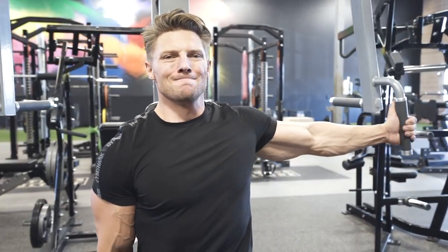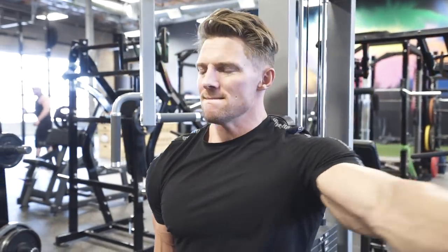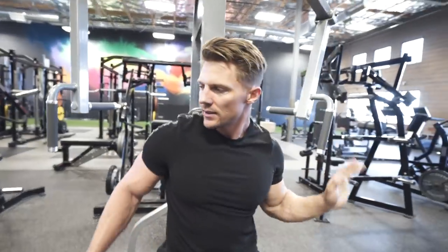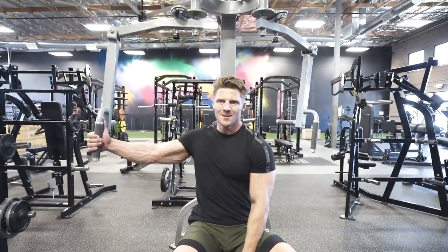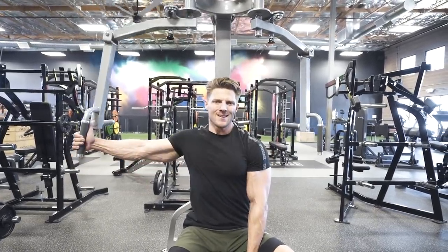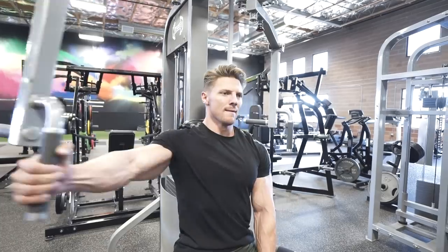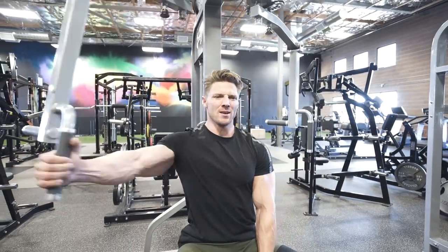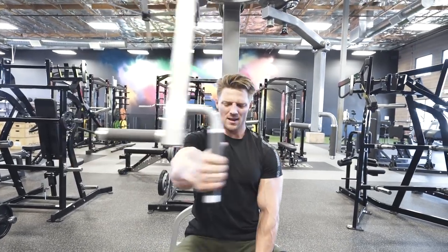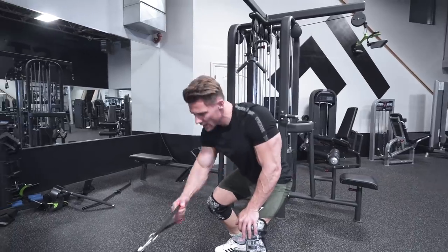Next favorite chest exercise: single-arm cable fly. The reason we're doing single arm is because it really allows us to go through full range of motion. If I was to do this double arm, I would be touching those in the middle right out in front of my face. As you can see here when I'm doing them, I'm going across my body, and that last 15% is really where I start feeling the chest just come alive. So much of that inner pec starts popping out and screaming when you hold even for a half second there at the end. That mind-muscle connection in that last 10% does so much on that exercise.